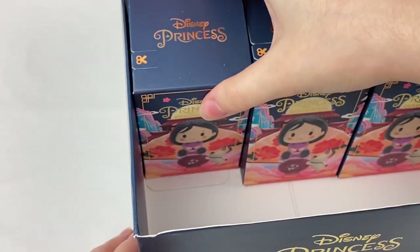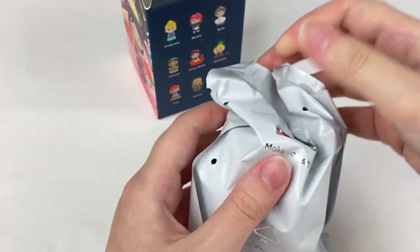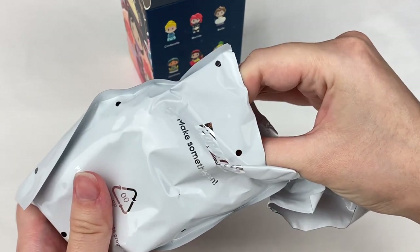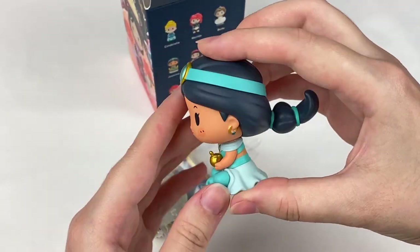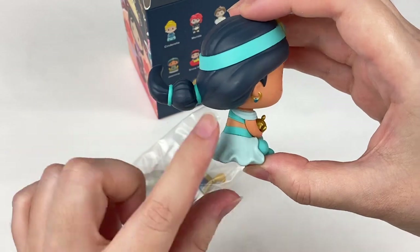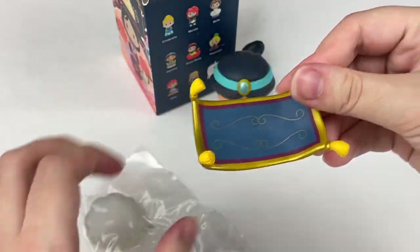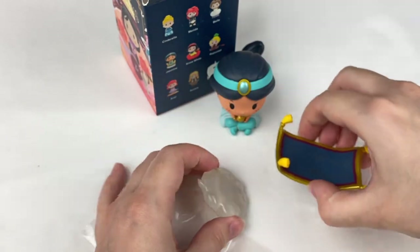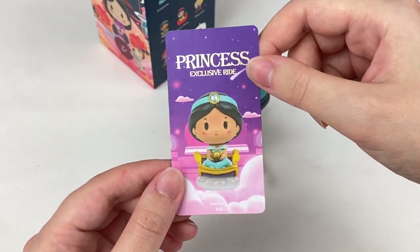Let's open up this next blind box. One, two, three — we got Jasmine! She also comes with the little flying carpet. She has gold paint on the lantern and also on her hairband, and I love that her hair is sculpted to look like it's flying in the wind. Here is the carpet — this part is like a semi-transparent cloud or air so we can put that on the bottom and she can sit on there. I love the purple night sky background on the card.